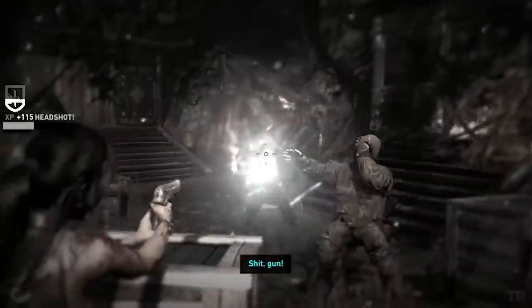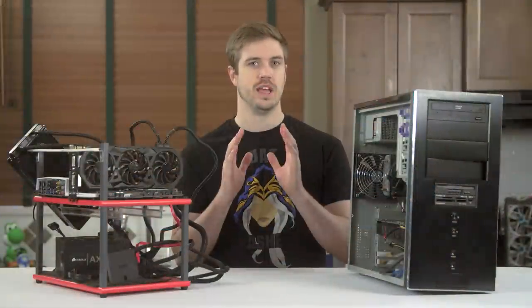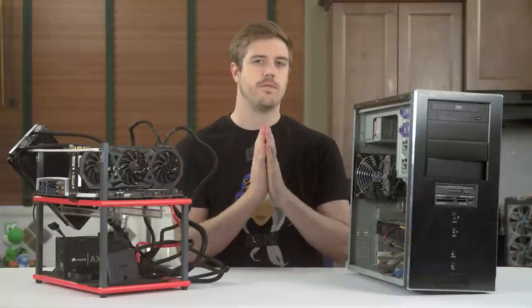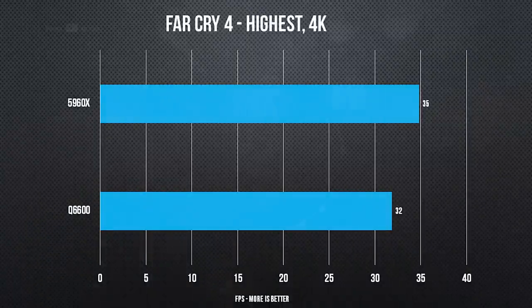First up we have Tomb Raider, which showed essentially no difference between the two. Tomb Raider really doesn't scale with anything other than GPUs — at all. Moving on, next up we have Far Cry 4, which as we know isn't all that CPU bound unless you count not running on dual cores. Regardless, we do see a bit of an improvement here, and that's nothing to scoff at.